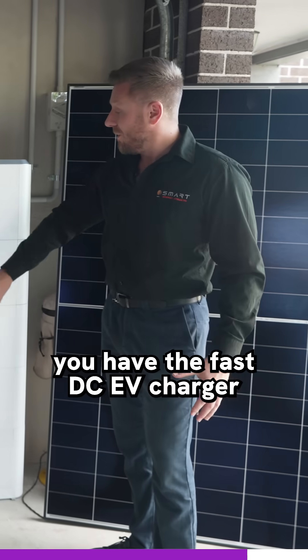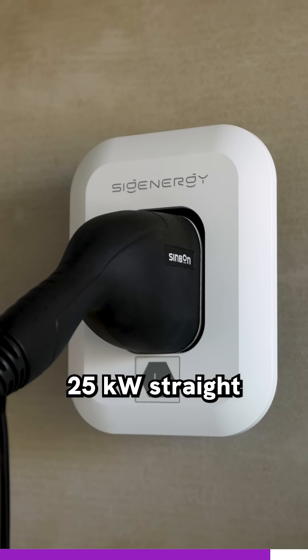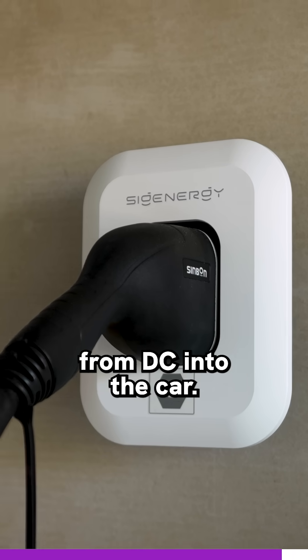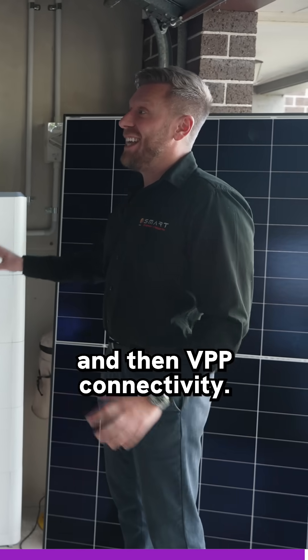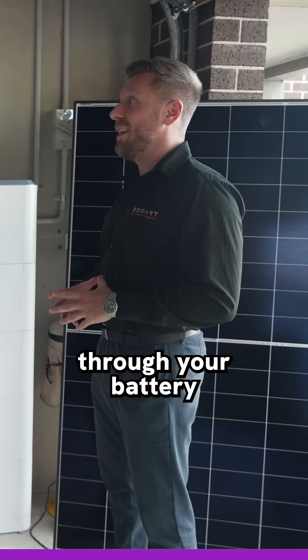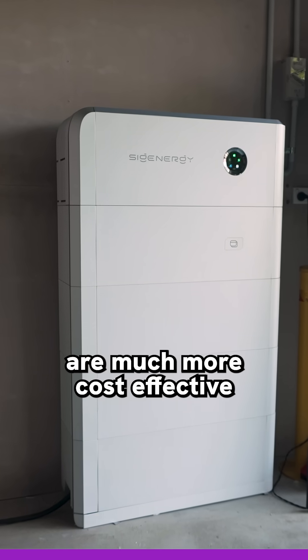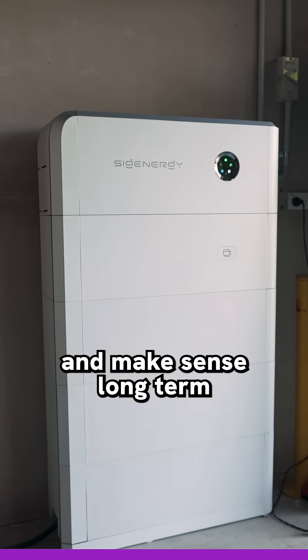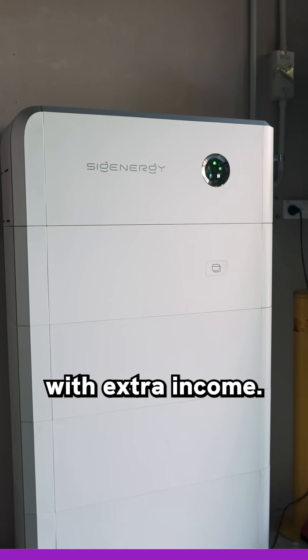And including this unit, you have the fast DC EV charger — 25 kilowatts straight from DC into the car — fully integrated monitoring, and VPP connectivity. Having a VPP connected to your household through your battery is a real game changer, where batteries are now much more cost-effective and make sense long-term because they will be able to provide households with extra income.